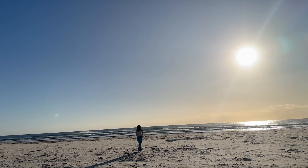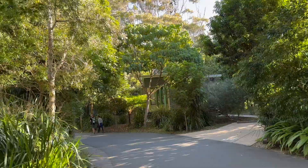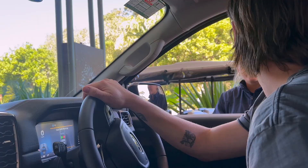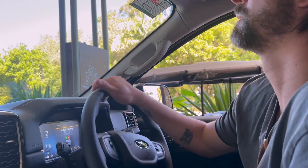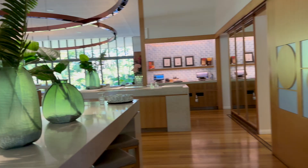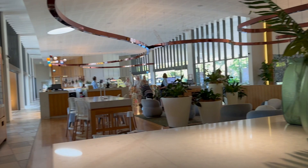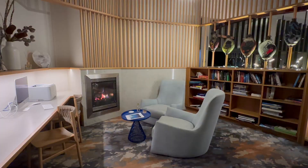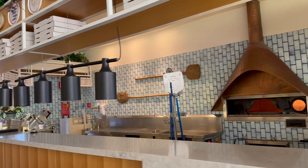Set on 50 acres of absolute beachfront in Byron Bay, it has 193 private villas that are perfectly blended in with the natural surroundings. After six years of planning, design and development, plus $100 million, Elements of Byron opened at the beginning of 2016, bringing five-star barefoot luxury to Byron Bay. It has all the wellness options but it also still has caffeine, sugar, and alcohol.